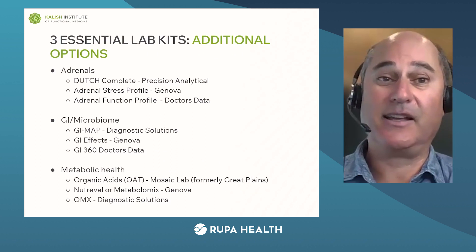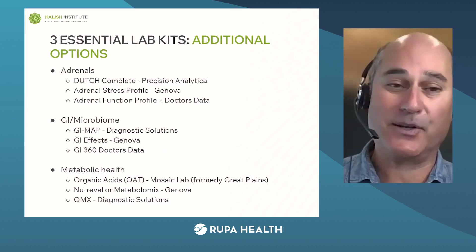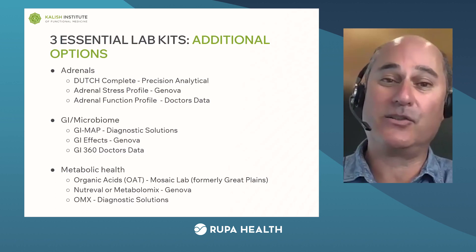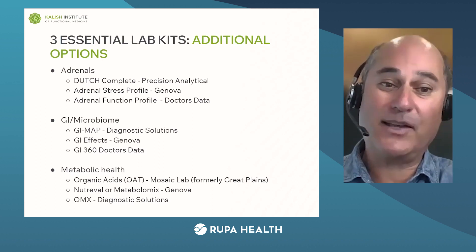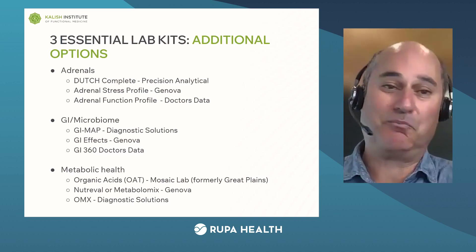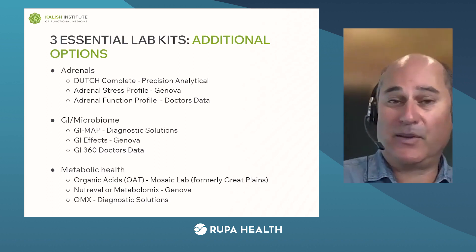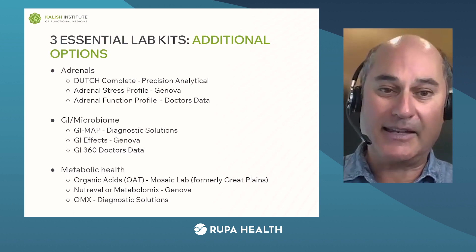Here's a more comprehensive list of the tests. You can do a Dutch for adrenals, a GI Map for the GI, and an OAT test for metabolic workup or organic acids. You can grab a snapshot of this slide if you want. In case you want to use a different lab company: Genova has adrenal tests, Doctors Data has adrenal tests, Genova has a GI Effects test, Doctors Data has a GI 360 test, Genova has a very famous test called the NutraVal, and Diagnostic Solutions has an omics test getting really popular now. These are all in my opinion three — really four — of the best labs in the whole field: Precision Analytical, Genova, Doctors Data, and DSL lab. All good companies.